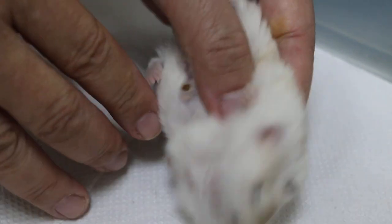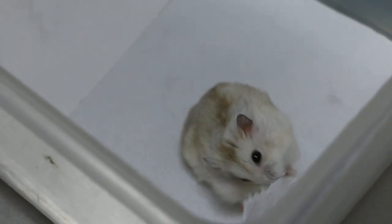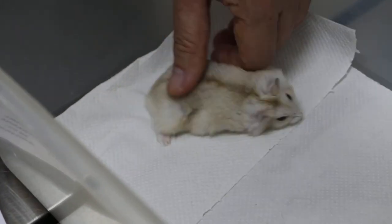Anymore? Yes. How's the appetite — good or bad? Very good. Very active also. 65 grams is quite fat — it's supposed to be about 50 or so. Depends on the length though. This one's quite long; the body's quite long.